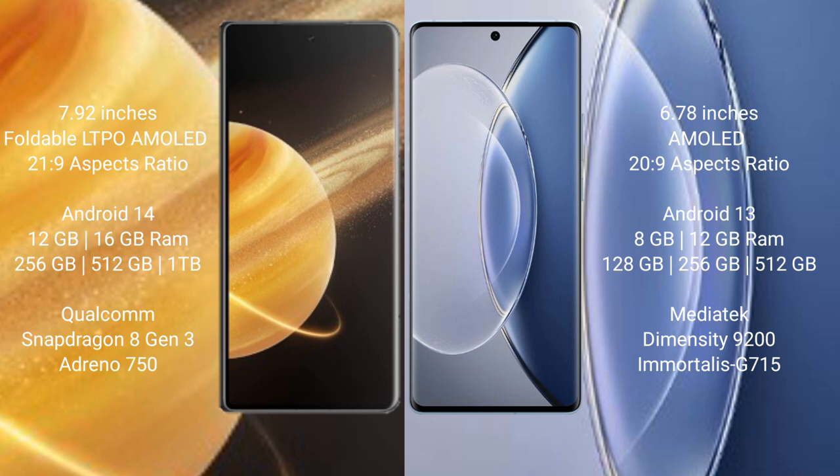Honor Magic V3 comes with 12GB or 16GB RAM and 256GB, 512GB, or 1TB internal storage, powered by the Qualcomm Snapdragon 8 Gen 3 processor with Adreno GPU. Vivo X90 comes with 8GB or 12GB RAM and 128GB, 256GB, or 512GB internal storage, powered by the MediaTek Dimensity 9200 processor with Mali-G715 GPU.